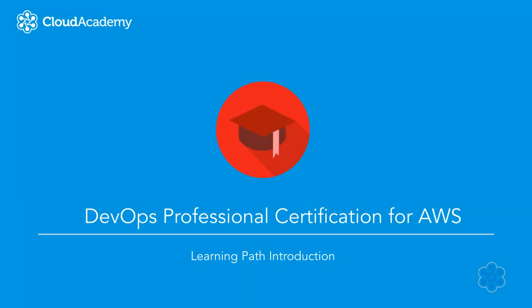Welcome to Cloud Academy's DevOps Professional Certification for AWS Learning Path. Before we get started, I wanted to give you a sense of what to expect as you prepare for the exam, as well as context for who takes the exam and why.